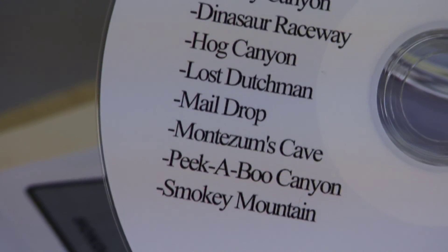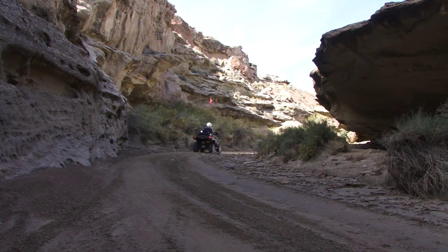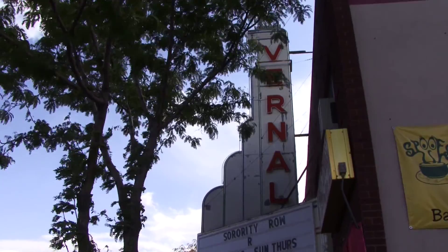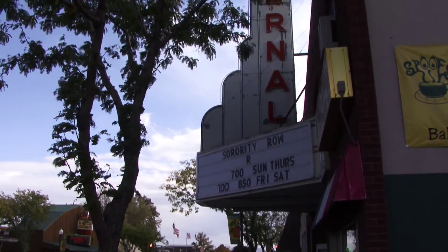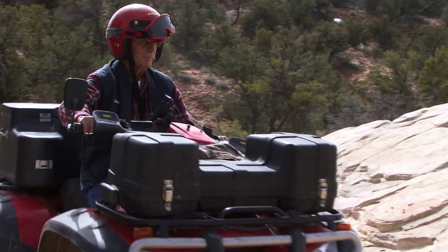The discs are available through Kane County Tourism free of charge, opening an entirely new horizon for canyon country exploration. Other areas around the state, such as Uinta County, are also working on similar discs that will be available in the months ahead. Kane County will be putting out further editions of their own discs annually as well.